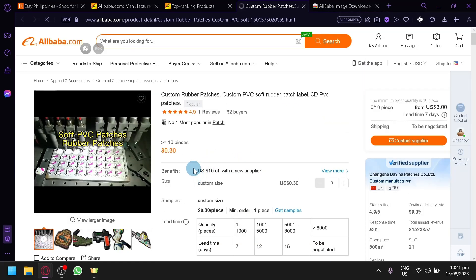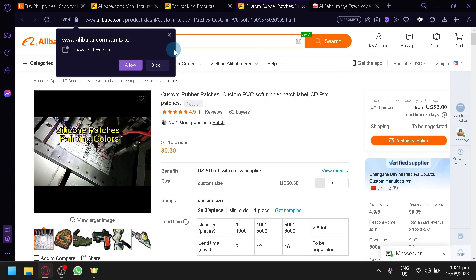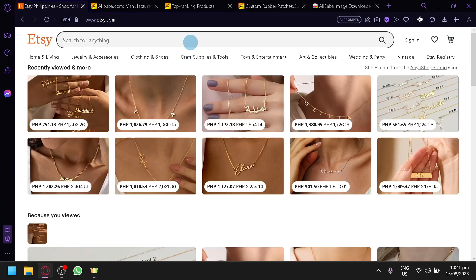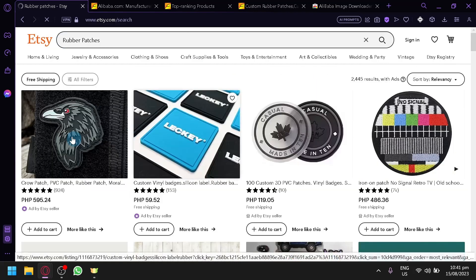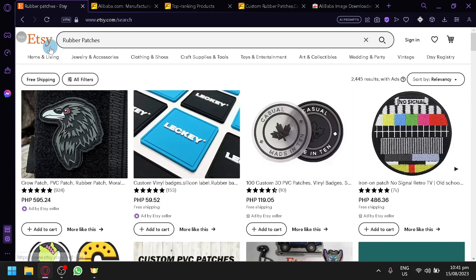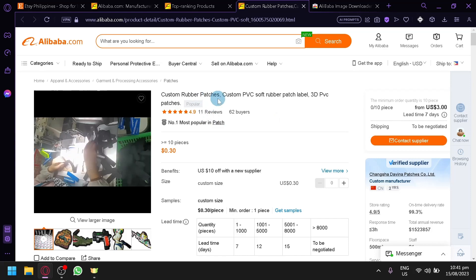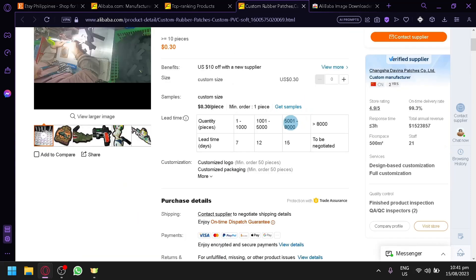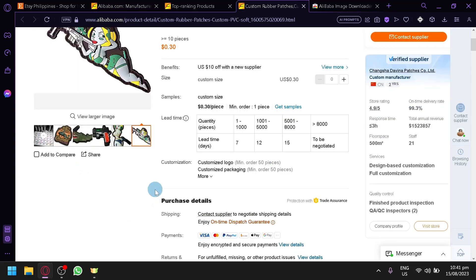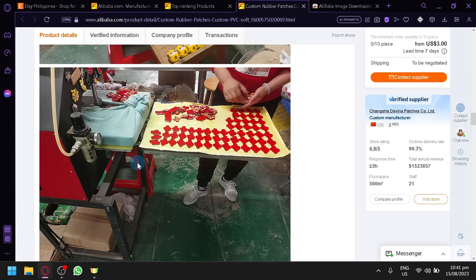For example, this one here — custom rubber patches — is something you could start selling on Etsy as well. If you're not confident whether a product will sell or be accepted on Etsy, you can search a keyword on Etsy, for example 'rubber patches,' and you'll see similar items there. That confirms the product will be accepted. However, custom items like this can be a bit hard to sell because the design is based on what the customer provides.